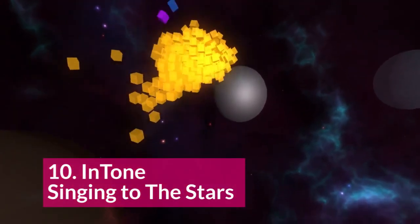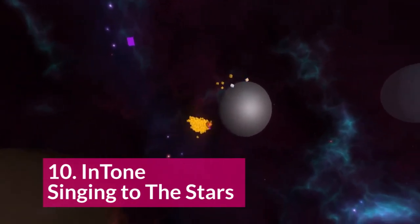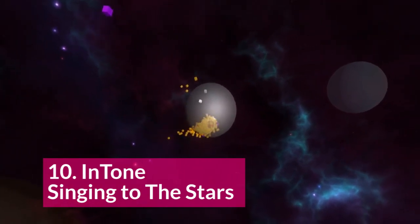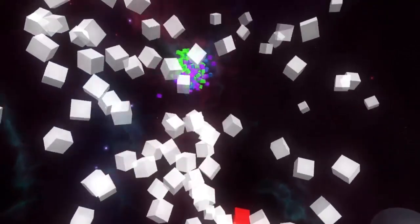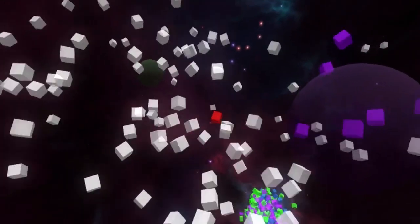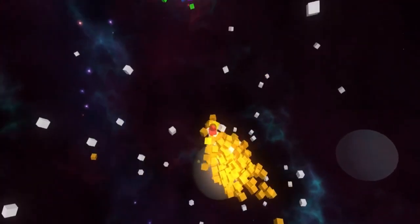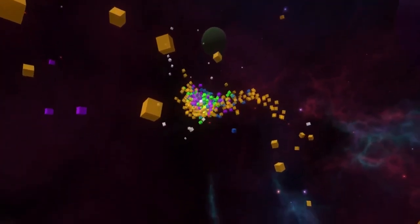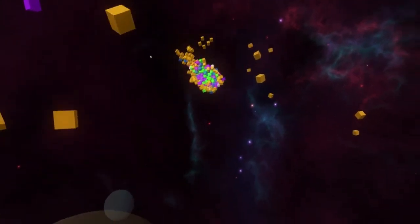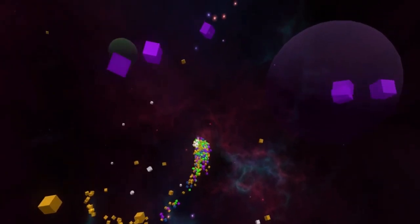At number 10, we have Intone: Singing to the Stars. Intone is a music visualizer unlike anything else. Instead of visualizing songs you have on your computer, it visualizes your voice. You start singing whale sounds and different things like that, and the tiny blocks you're seeing right now will modulate and change. It's a new twist on music visualizers, but it might make you sound crazy.